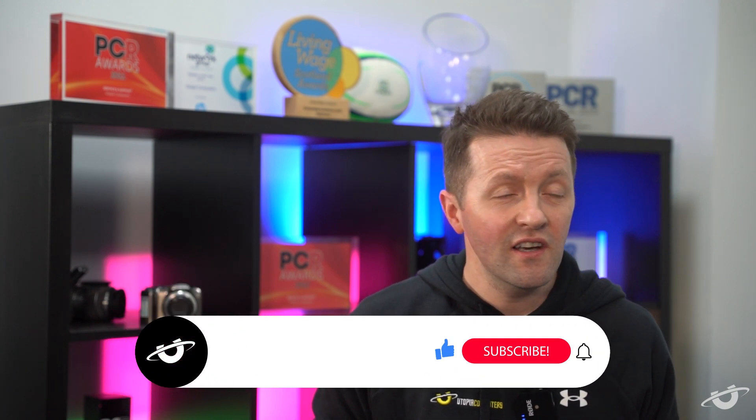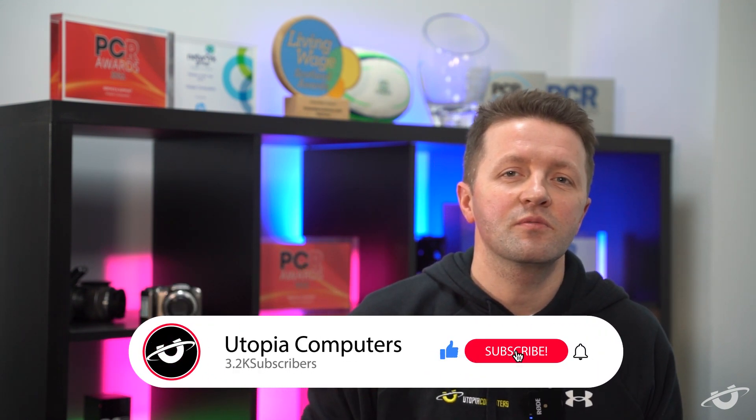I'm Craig Hume, Managing Director at Utopia Computers, an awesome system builder of all sorts of incredible computers based in Scotland. On this channel, I share tips for all things tech, as well as offering up some of the lessons that I've learned from running a business all these years. If that sounds like your kind of thing, then please consider hitting the subscribe button — it means a lot to the whole team here.